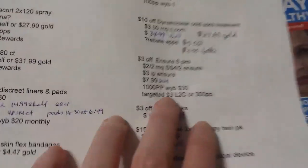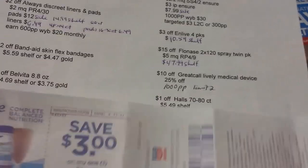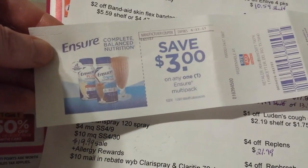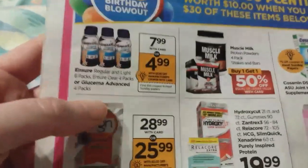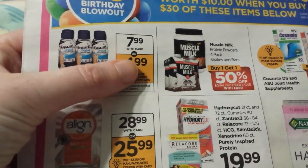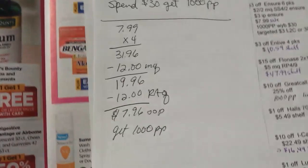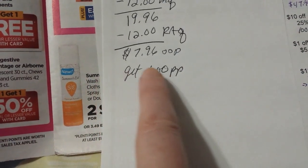For Ensure there are $3 internet printables, and there's supposed to be a $3 coupon coming in the Smart Source on Sunday. There's also a large deal encompassing all the products on that page: spend $30 get back $10. The Ensure 6-pack is $7.99 on sale. If you bought four of those to get over $30, with $12 in manufacturer coupons and $12 in Rite Aid coupons, you'd pay $7.96 and get $10 back from the deal.